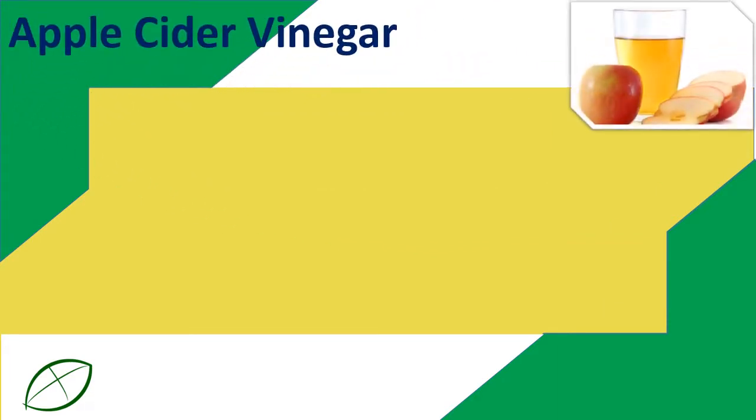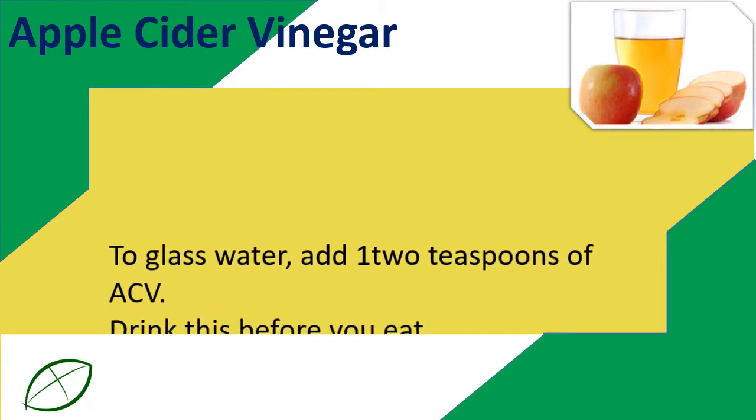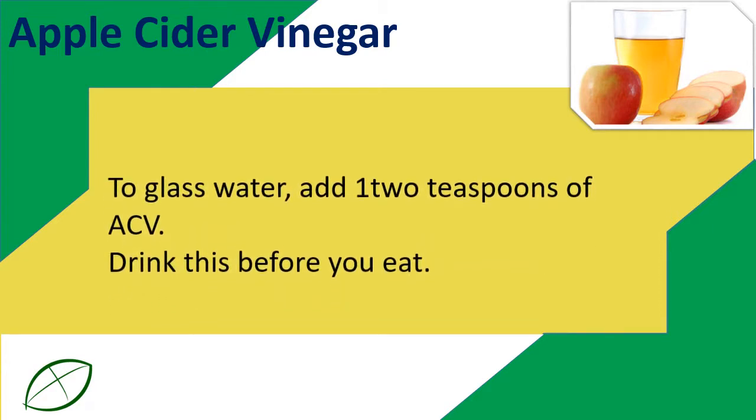Apple Cider Vinegar: To a glass of water, add 1 to 2 teaspoons of ACV. Drink this before you eat.